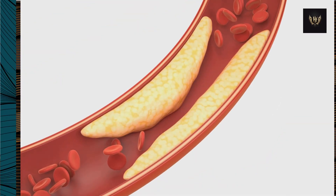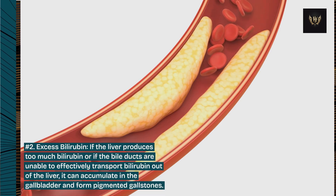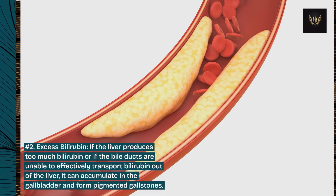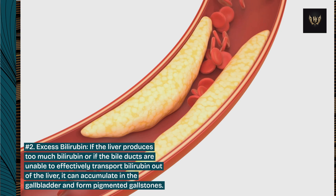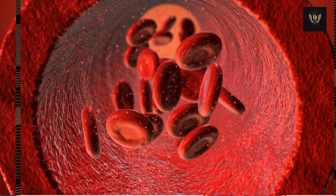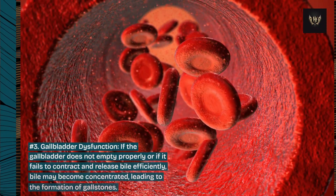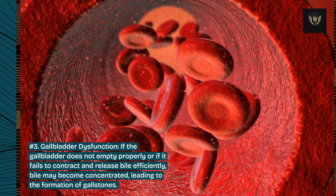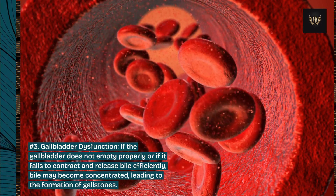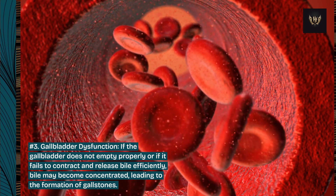Number 2: Excess bilirubin. If the liver produces too much bilirubin, or if the bile ducts are unable to effectively transport bilirubin out of the liver, it can accumulate in the gallbladder and form pigmented gallstones. Number 3: Gallbladder dysfunction. If the gallbladder does not empty properly or fails to contract and release bile efficiently, bile may become concentrated, leading to the formation of gallstones.